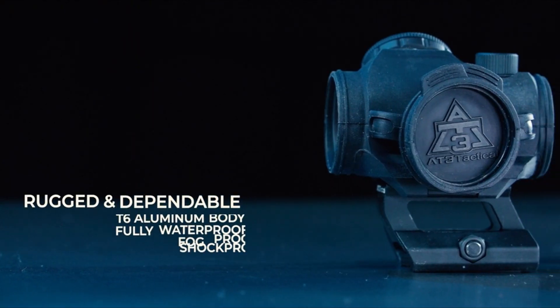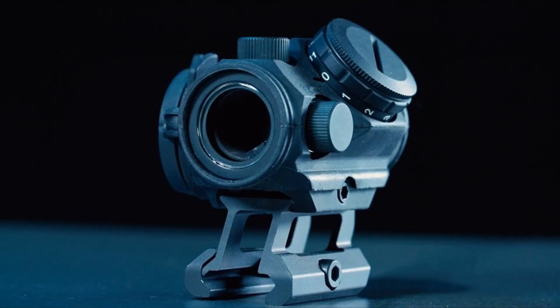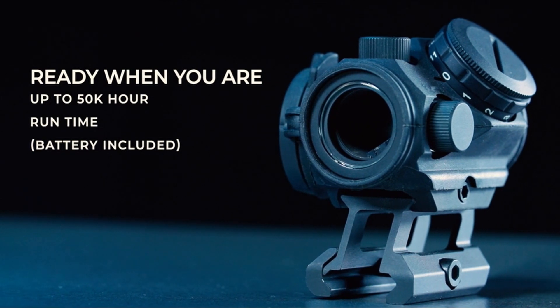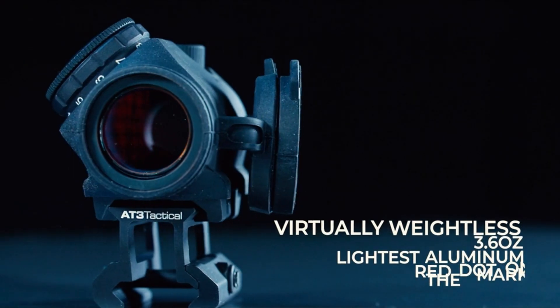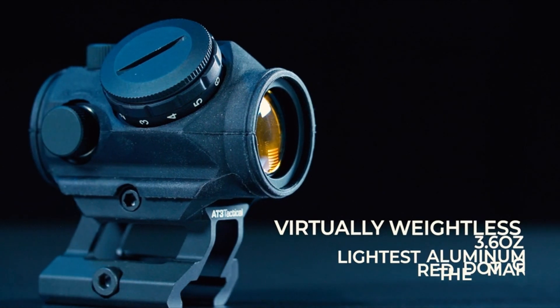When it comes to improving your accuracy and target acquisition speed, a red dot sight is an invaluable tool. In this guide, we will explore the realm of budget-friendly red dot sights that offer exceptional performance without breaking the bank. These red dot sights are designed to provide you with the edge you need in various shooting scenarios, all while being easy on your wallet.